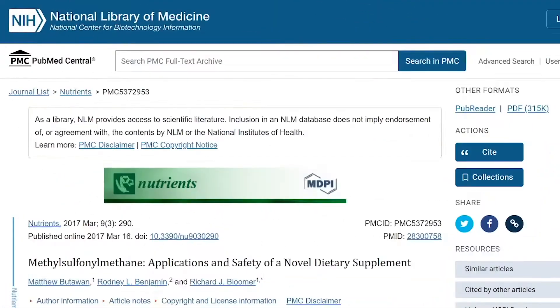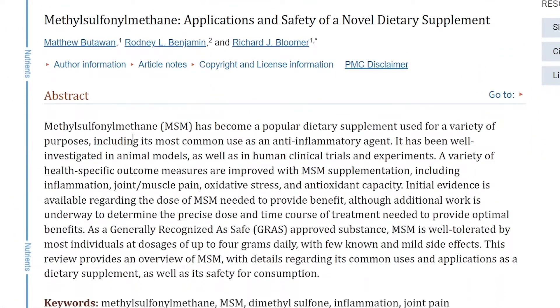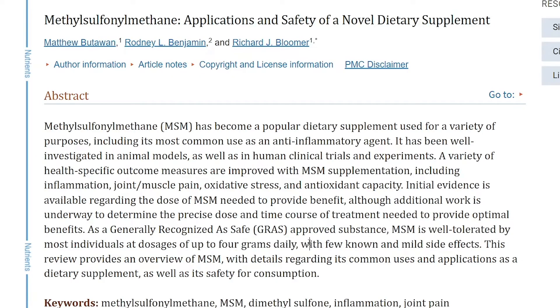Since MSM is still being researched for its hair-growing effects, there is no established dosing for this product. However, when we look at the study on applications and safety, MSM is safe to take in higher dosages, being well tolerated by most individuals at dosages of up to 4g daily, with few and mild side effects.